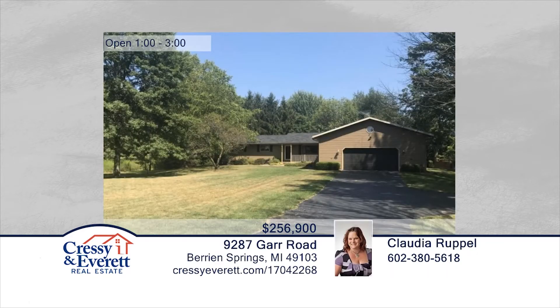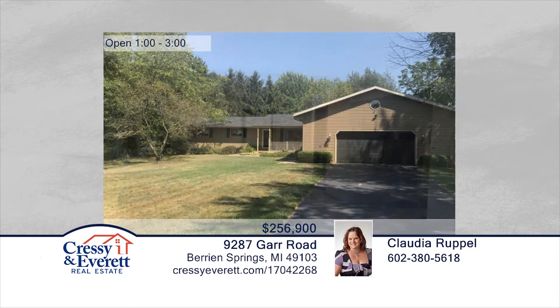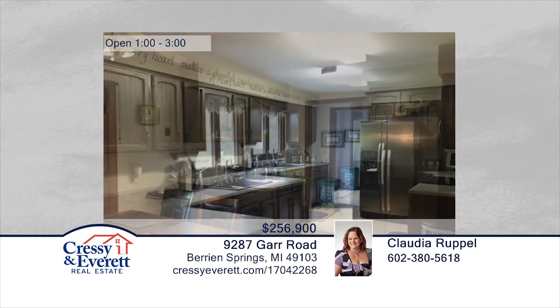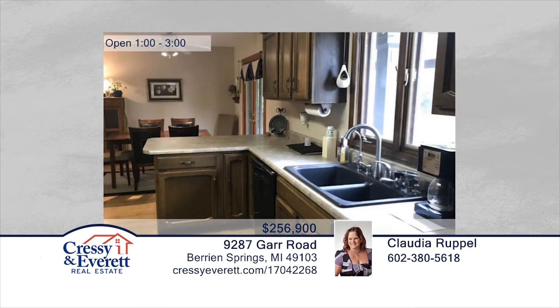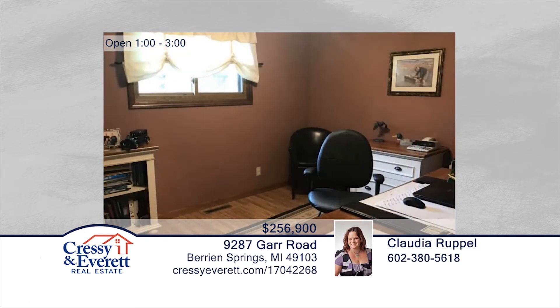You will fall in love with this three-bedroom, three-bath ranch located on an acre in a beautiful country setting. This home has been meticulously maintained and comes with an oversized two-car garage and a shed. Enjoy the fresh air as you look out to mature trees and lovely landscaping. Claudia Ruppel has the keys and would love to show you everything this home has to offer. Call now to make it yours. For more information, log on to CressieEverett.com.